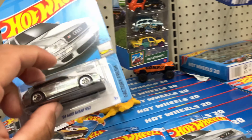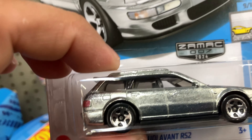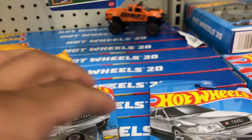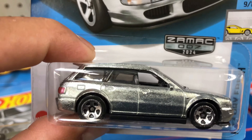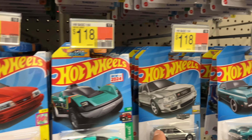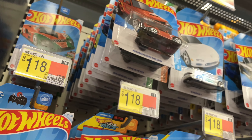A subscriber just told me there is a variation on the Audi — one has the gas door and the other one doesn't. I need to look at the difference. I really want to see what the variation is all about.